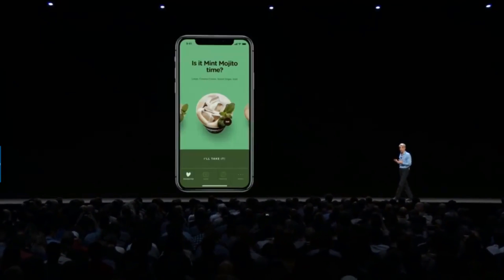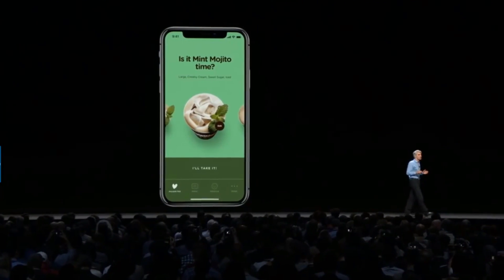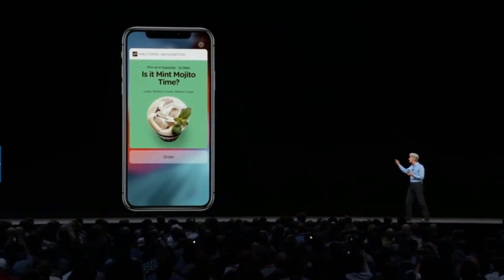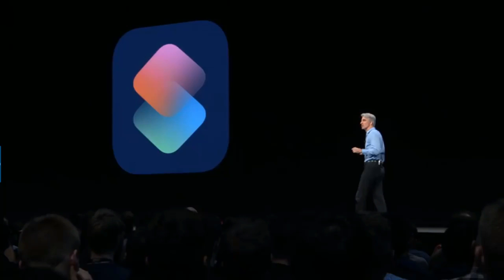With Shortcuts, Siri can do so much more. For instance, if you order a coffee every morning before work, Siri can suggest right on your lock screen that you do that. You tap on it and place the order right from there.